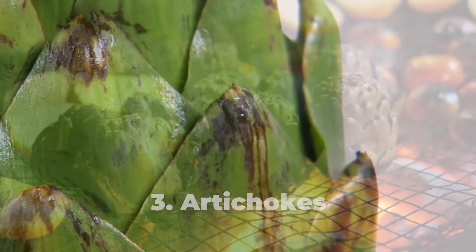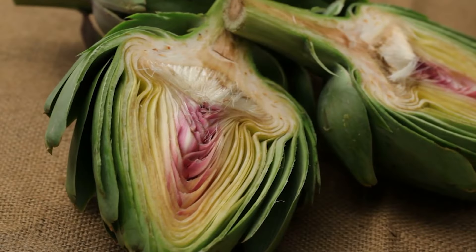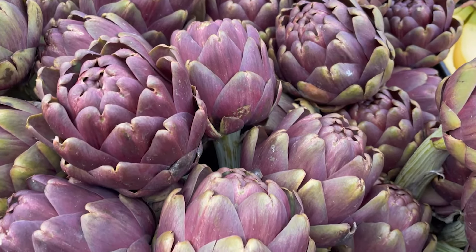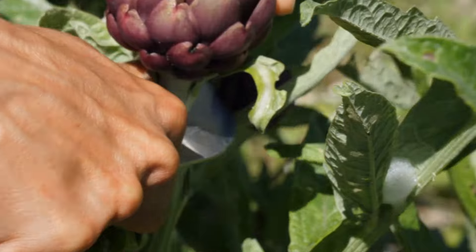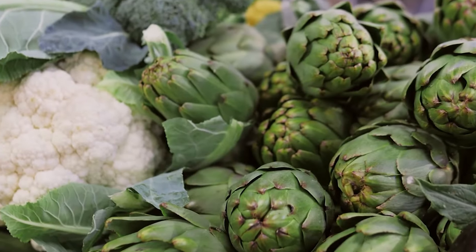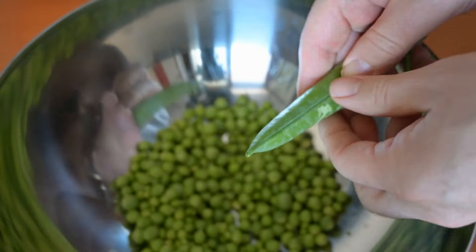Number three: artichokes. This vegetable has many benefits, but one of its biggest perks is its fiber content. A medium cooked artichoke provides seven grams of fiber, making it one of the top fiber-rich vegetables — that's more than a quarter of what a woman needs daily. Increasing your fiber intake is important because research in the American Journal of Clinical Nutrition shows the more fiber you eat, the less likely you are to accumulate belly fat over time. Other fiber-rich veggies include Brussels sprouts, lentils, and split peas.